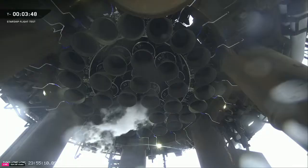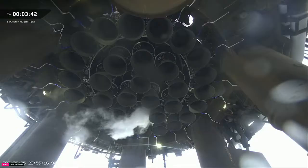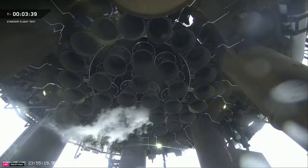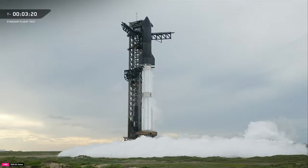Once we pass that T-minus 40 second mark, a number of events occur in rapid succession: the ground spin and ignition systems come up to flight pressure, and ship switches over to internal power. After that, the quick disconnect arm lockout is removed in preparation for retraction, which occurs shortly after T-zero. We do still have the ability to recycle the count back to T-minus 40 seconds under certain conditions to assess what happened and whether we can proceed back to liftoff — though we hope that doesn't happen, as it has previously.